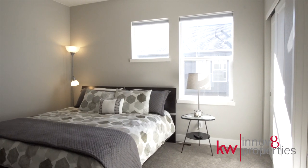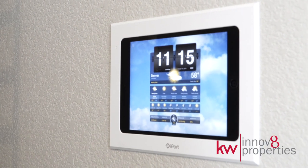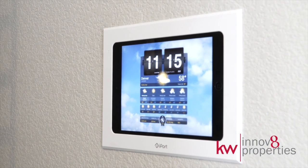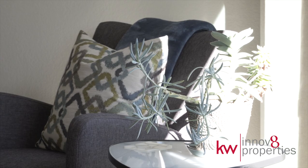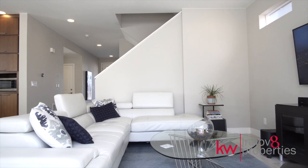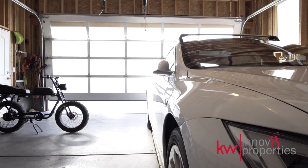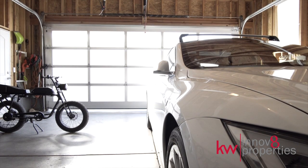Enjoy sleek contemporary design with custom high-tech upgrades: surround sound, Cat5e wiring, smart thermostat, Ring doorbell, digital home communication system, and solar shingles. The garage functions as an extra room with translucent panels to fill your workspace with natural light.